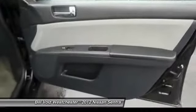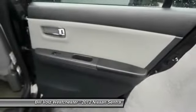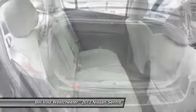Power windows, speed proportional power steering, tachometer, tilt steering wheel. Drive away with a great deal on this vehicle. Call or stop in today.